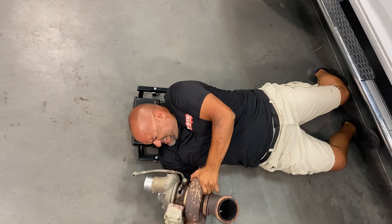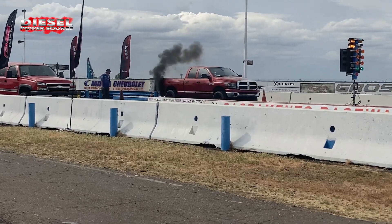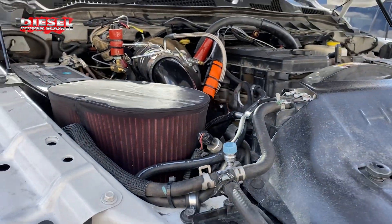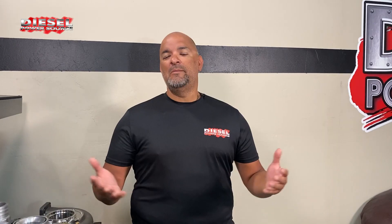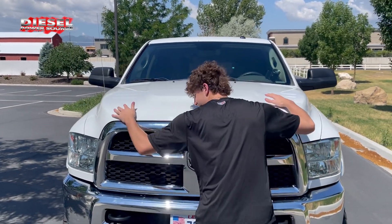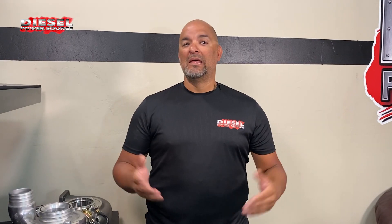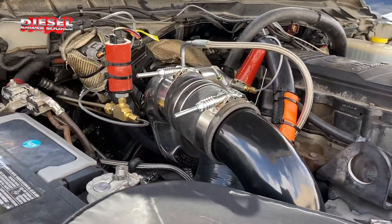Hey diesel fans! Well that damn thing didn't last long. DB with Diesel Power Source. Y'all spend a lot of money on your truck and for most of you it's your baby. At Diesel Power Source we can respect that. That's why we make durable long-lasting performance turbos and compound turbo kits.